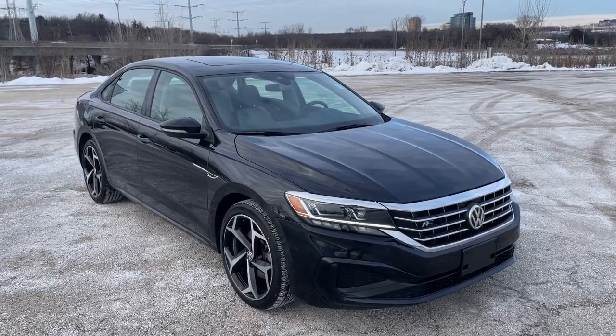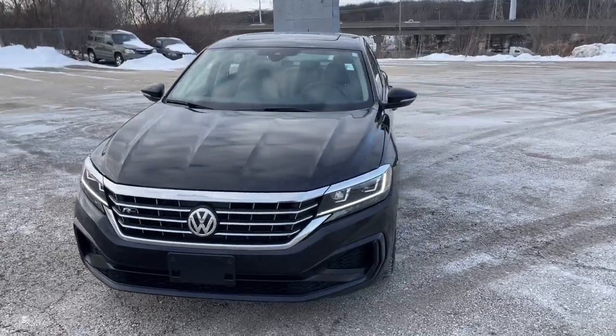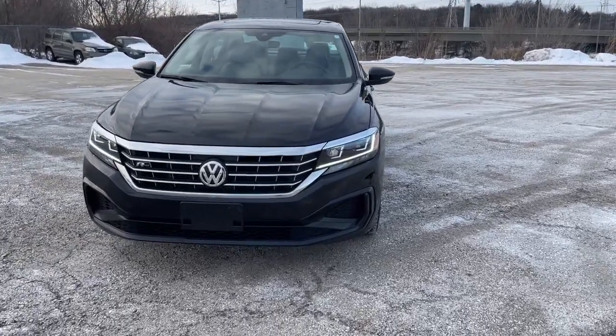Take a moment to check out the 2020 Volkswagen Passat. With less than 25,000 miles on the odometer, this vehicle stands out from the rest. Take a moment to view this stylish Passat.